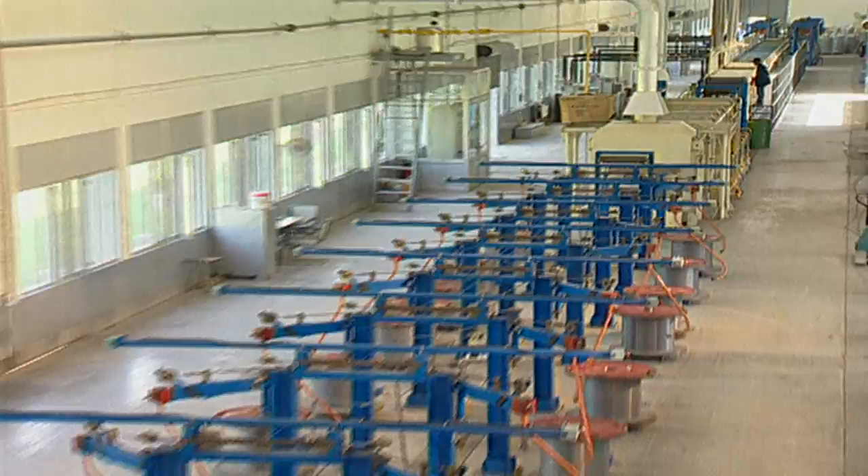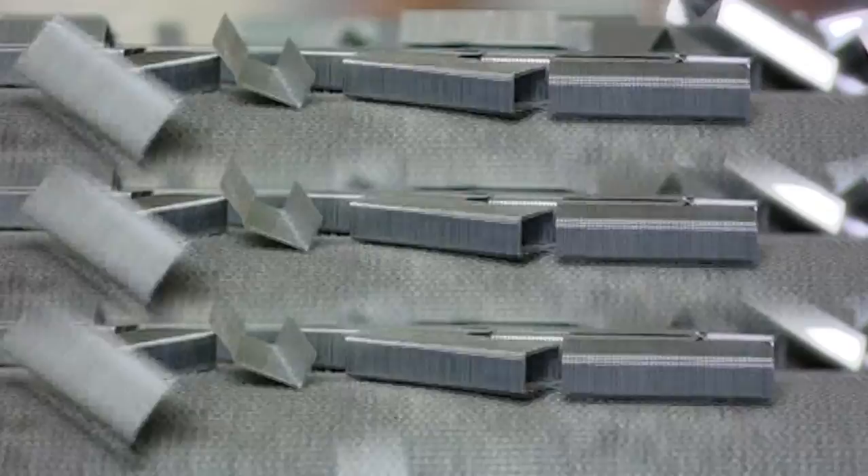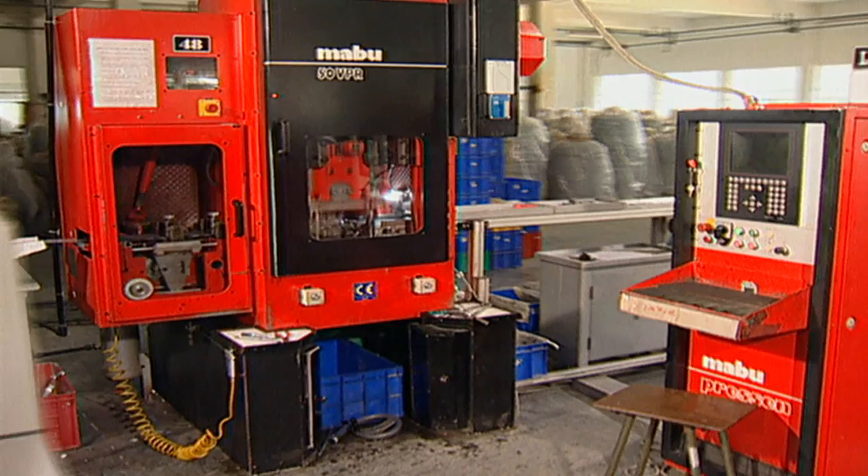Manufactured in a state-of-the-art vertically integrated facility, Kangaroo Staples are made to achieve any kind of capacity. Produced through computerized staples manufacturing machines, thereby ensuring guaranteed staples count always, while its extra strength is derived from high quality steel wire.